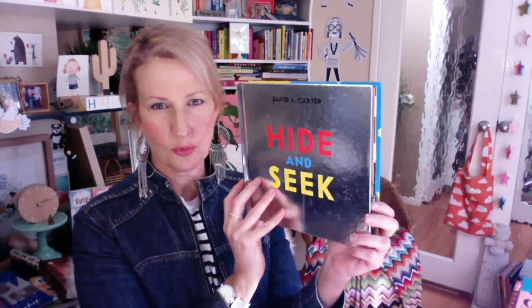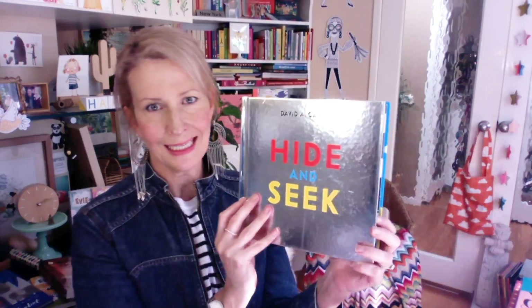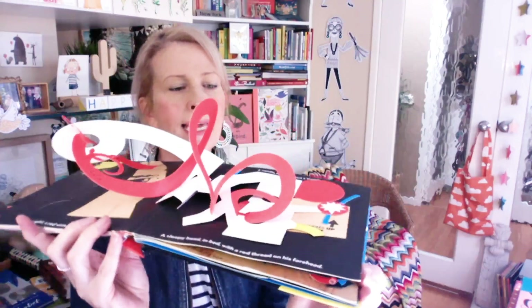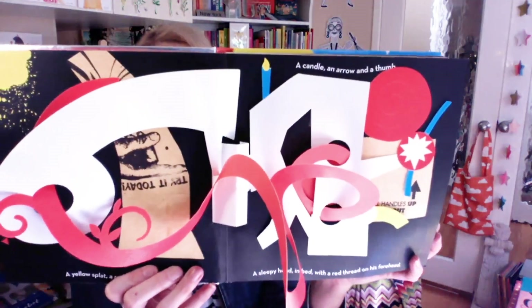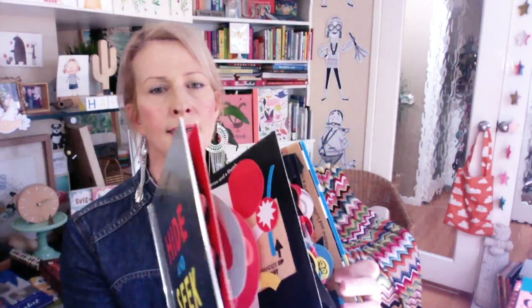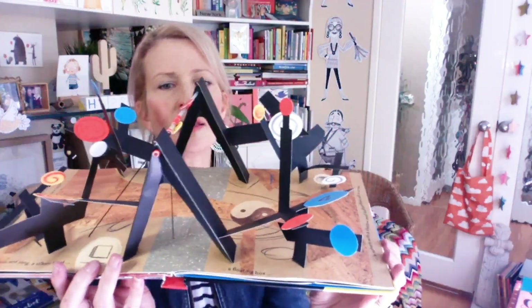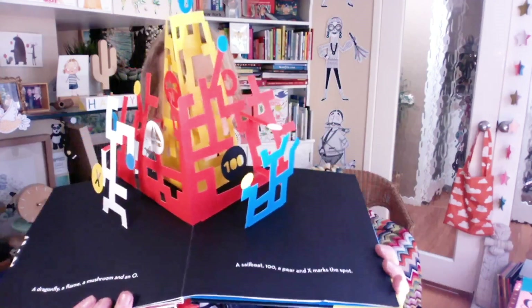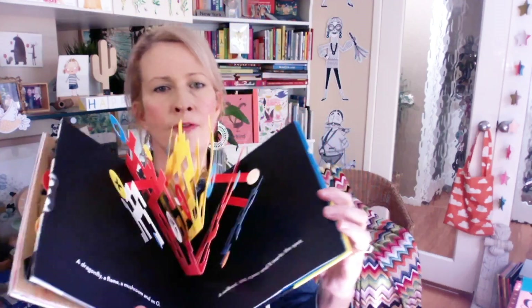David A. Carter — you might have heard of him as well. He is another supreme paper crafter. This is by Tate. Again, super modern, super quirky. Love the foil cover. Really dynamic, lots of fun. Gorgeous, gorgeous book — very modern.